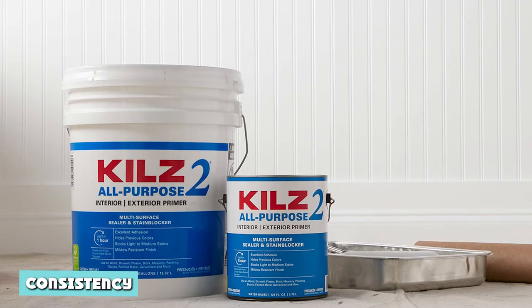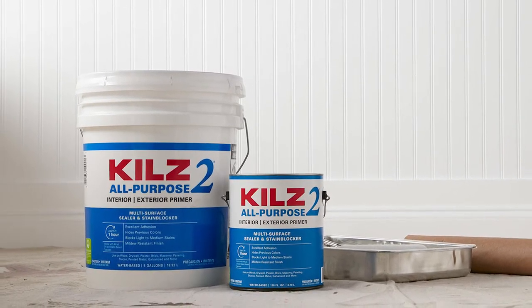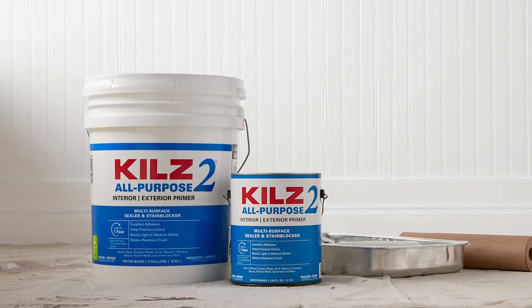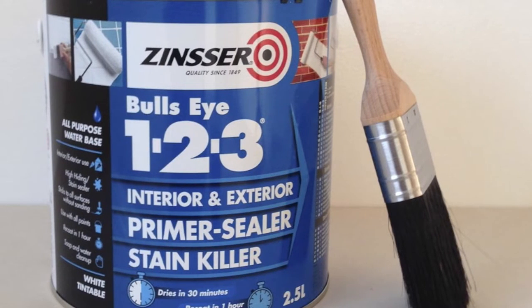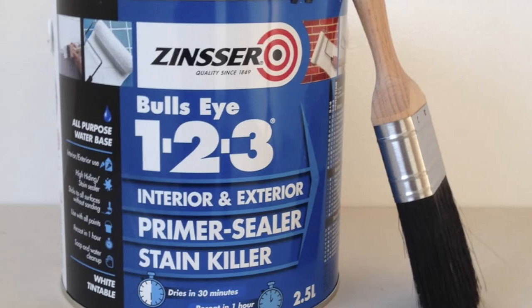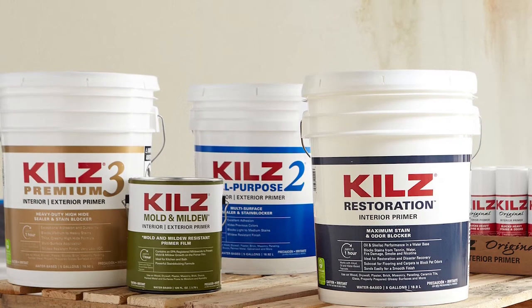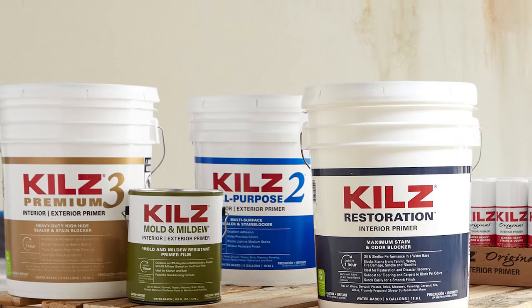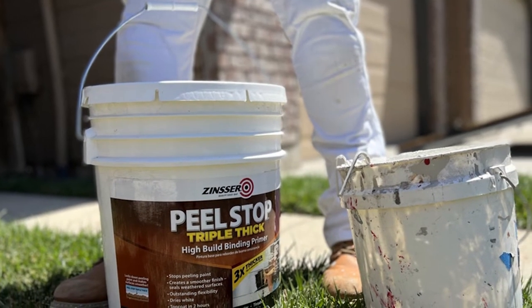Consistency refers to how thick or heavy a primer is, and it is one of the most important things to consider during the purchase. The thickness of a product affects how easy or hard it will be to manipulate and apply the coating. Kilz primers are thinner than Zinsser's, hence they are easy to stir and apply. Accordingly, many beginners prefer it to Zinsser, especially when working on their very first project. However, the thinness of Kilz comes with a few drawbacks.